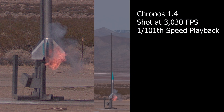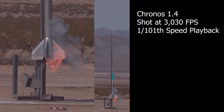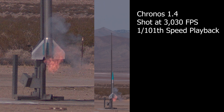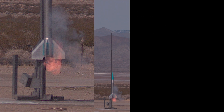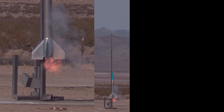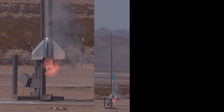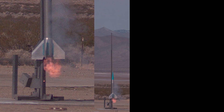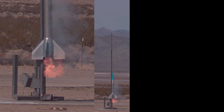Oh, look at that one! Looked like a liquid. That went behind — that went behind. Oh, look at that one!